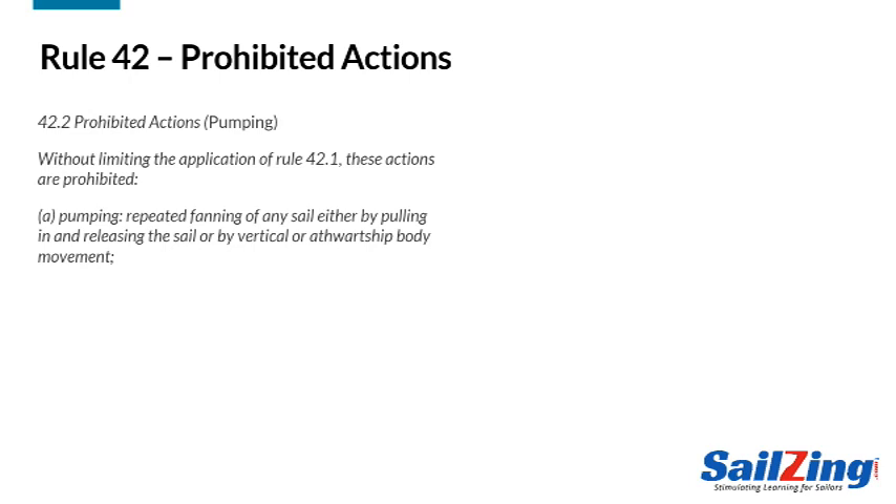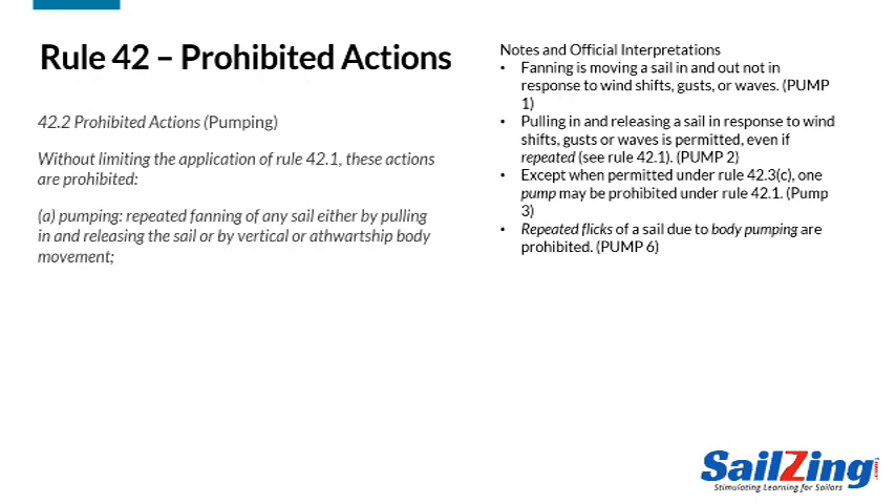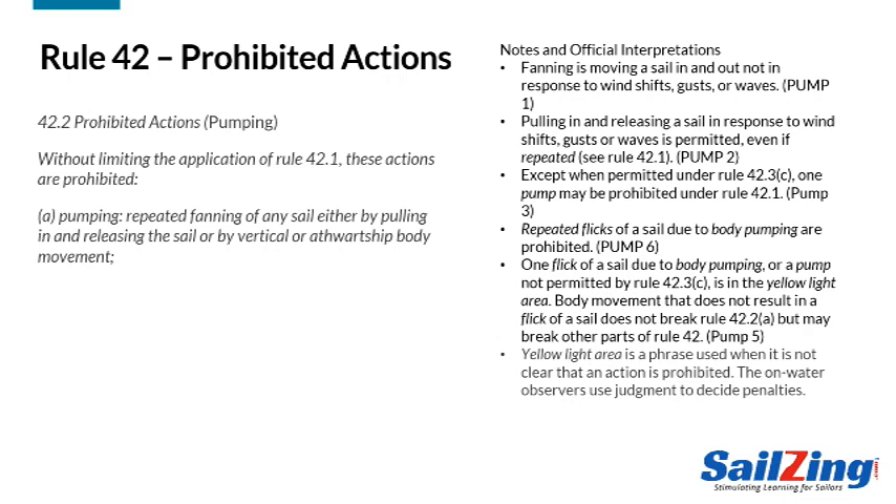The rule prohibits repeated fanning of a sail either by pulling it or by body movement. You can adjust your sails in response to changes in the wind or waves, but you can't repeatedly adjust them in steady conditions. Although this rule only prohibits repeated pumping, one pump may also violate the basic rule. Flicks of the sail indicate pumping. Repeated flicks due to body pumping are prohibited. One flick of a sail due to body pumping or a sail pump is in the yellow light area, meaning on-water observers will decide whether it's a penalty.